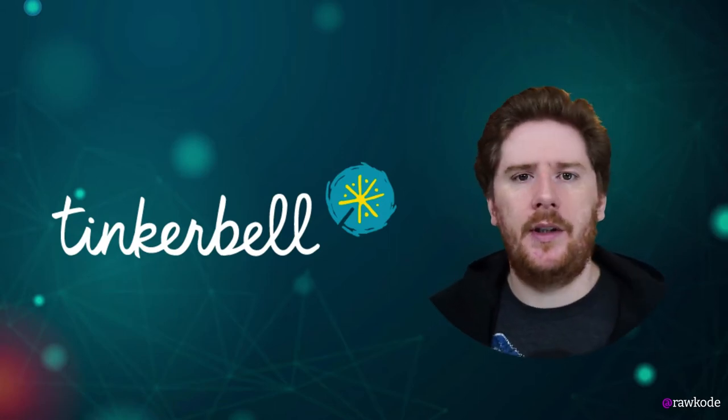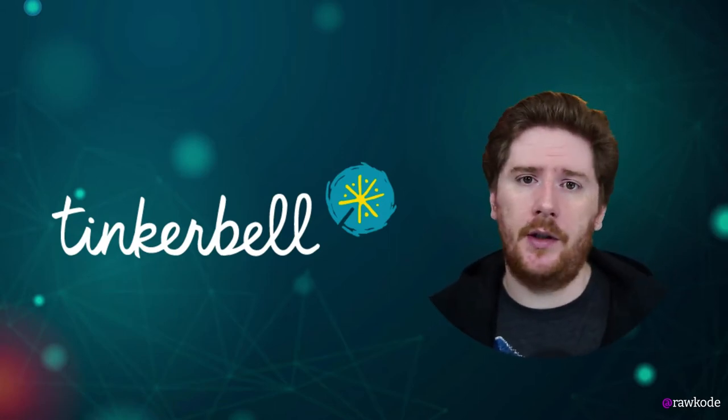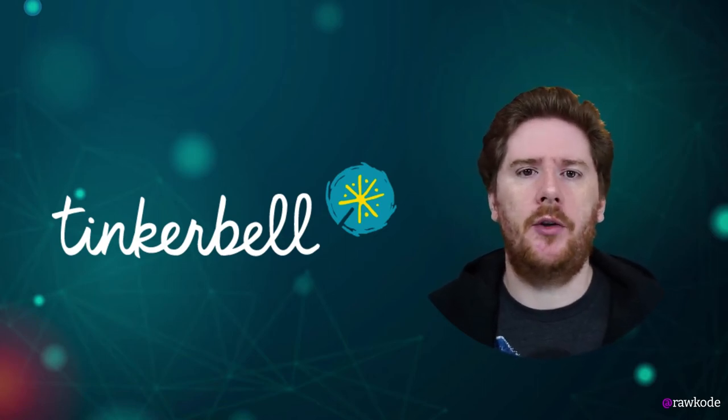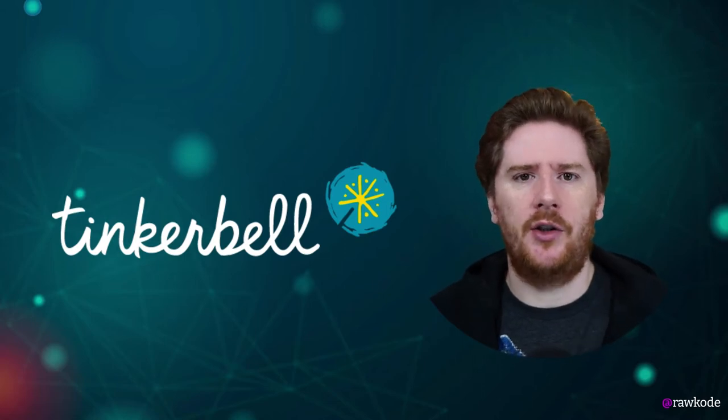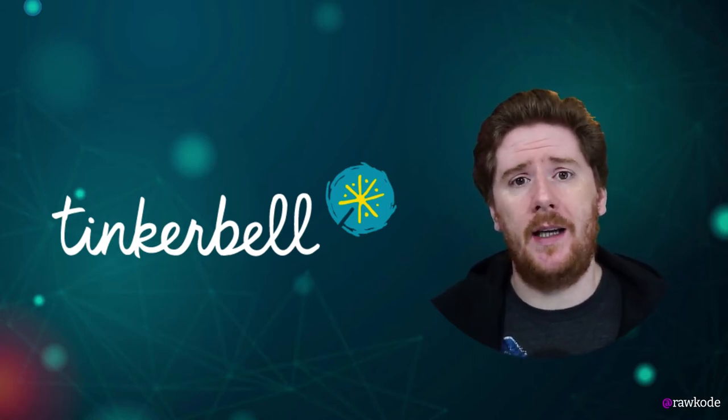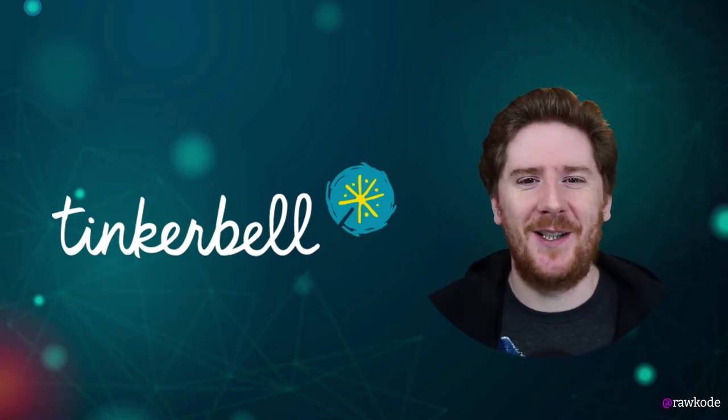Today I want to introduce you to Tinkerbell, a bare metal provisioning system open sourced by Equinix Metal, now a CNCF sandbox project that aims to solve some challenges that have been difficult for a long time. That is commoditizing bare metal, which is no easy task.